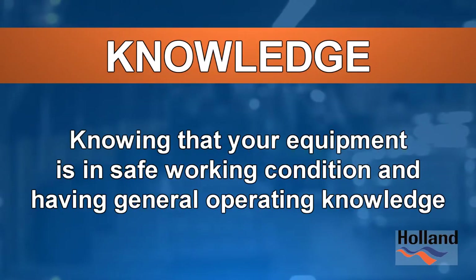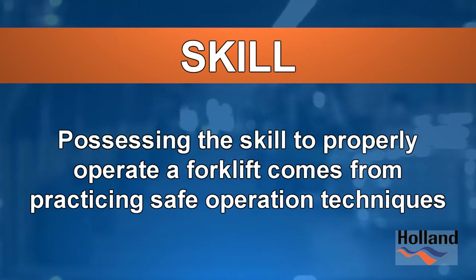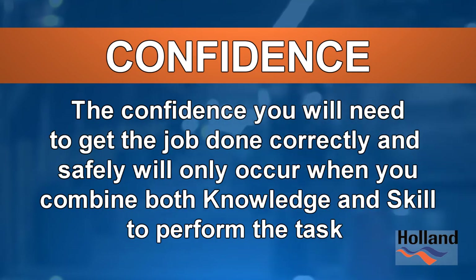Knowledge: knowing that your equipment is in safe working condition and having general operating knowledge. Skill: possessing the skill to properly operate a forklift comes from practicing safe operation techniques. Confidence: the confidence you will need to get the job done correctly and safely will only occur when you combine both knowledge and skill to perform the task.